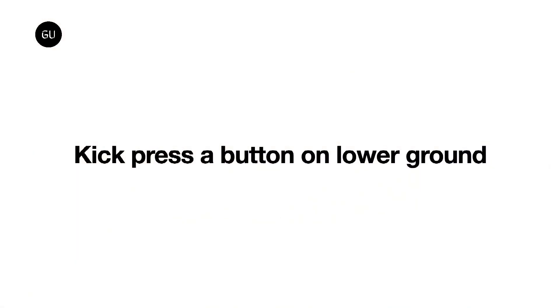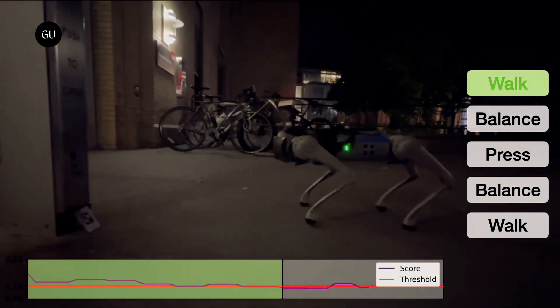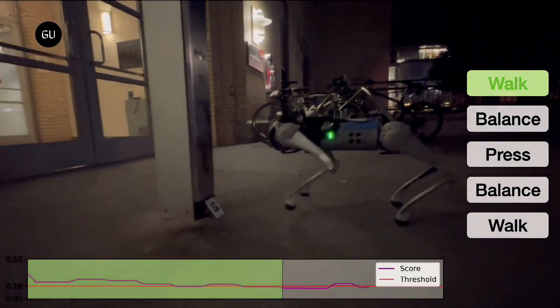But these achievements are quite pale in front of their biological counterpart, which can do much more than just strut around you in the park.